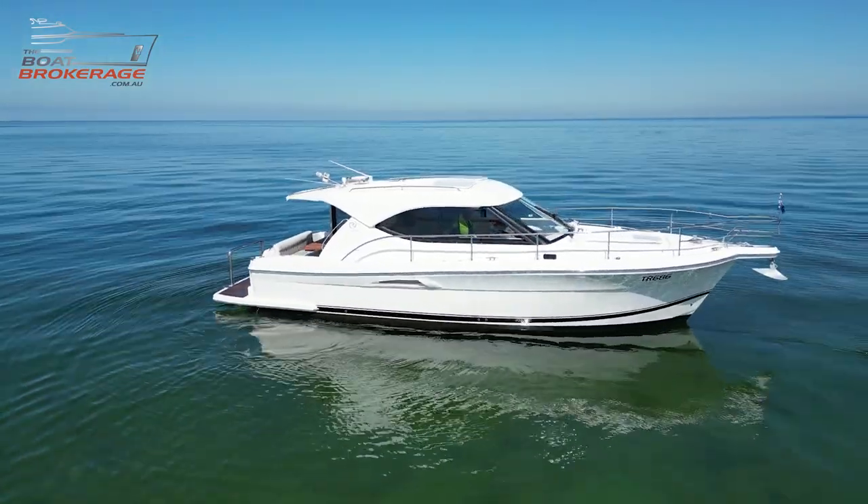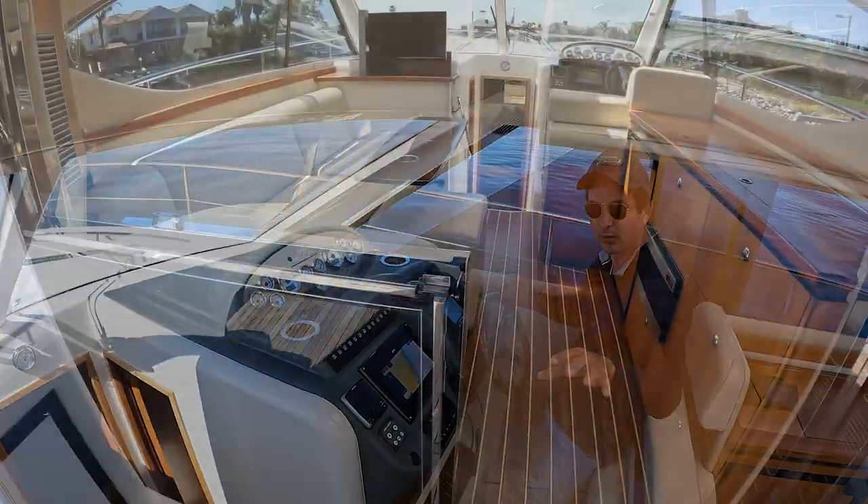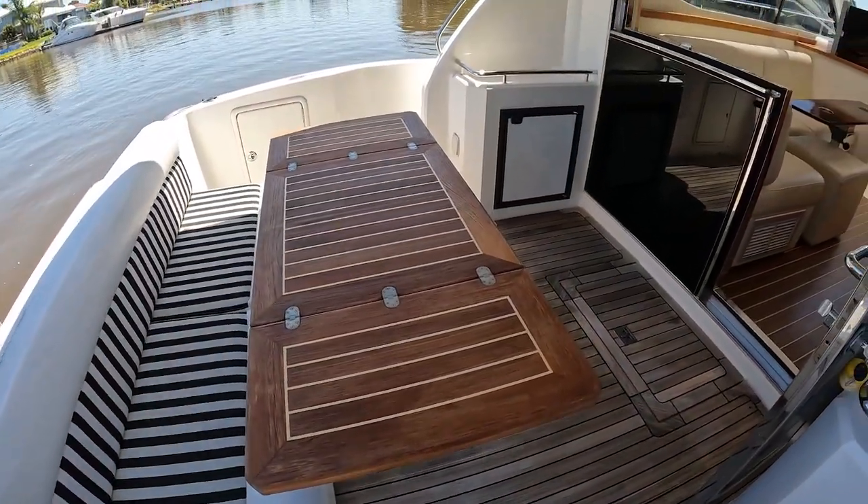My name is Dan Jones. Welcome to The Boat Brokerage, and this is the test drive video. If you're interested in a detailed walkthrough, I'll pop a link in the description below and you can watch that separately if that interests you.